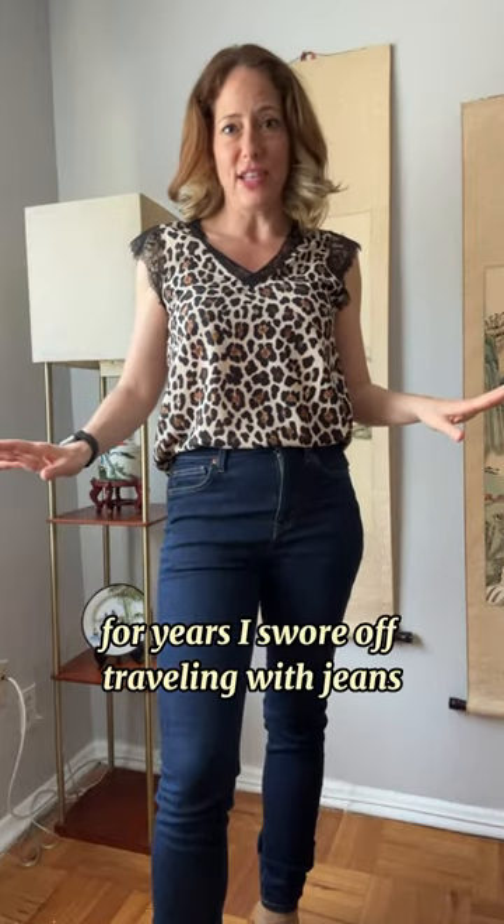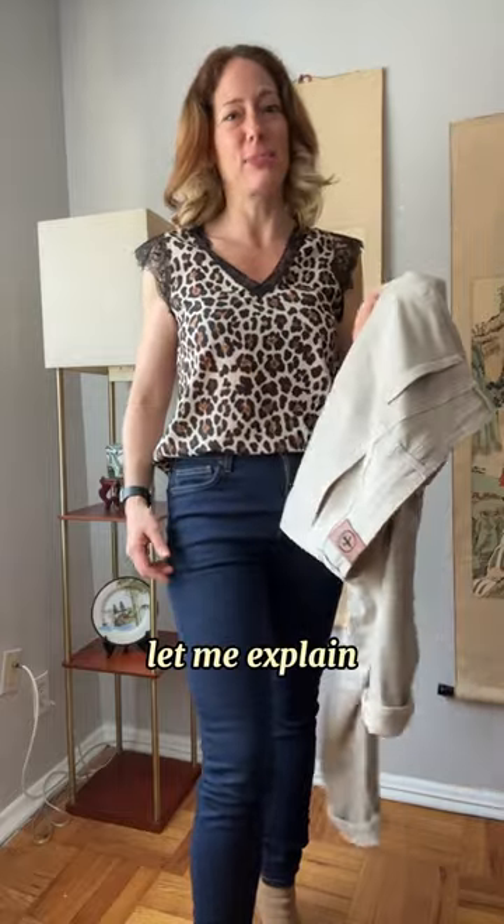For years, I swore off traveling with jeans. And then this happened. And then this happened. Let me explain. Jeans are heavy, bulky, and they take forever to dry.